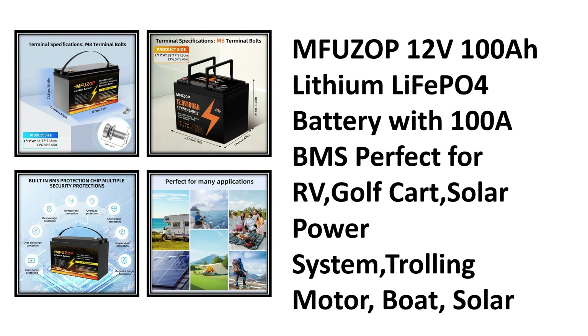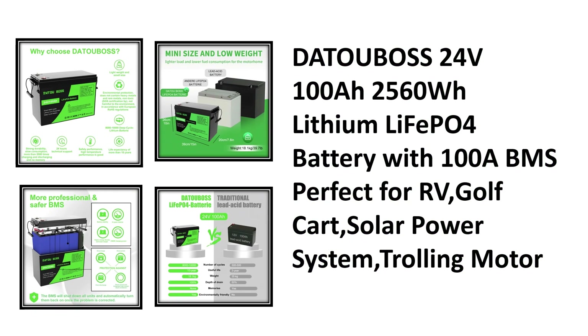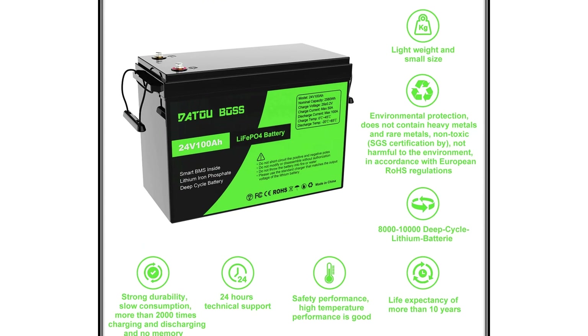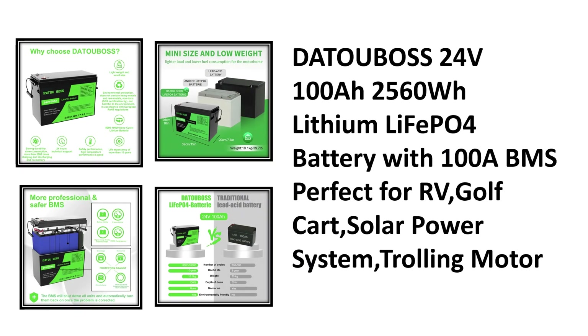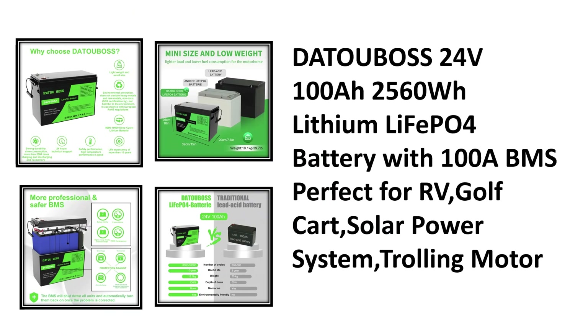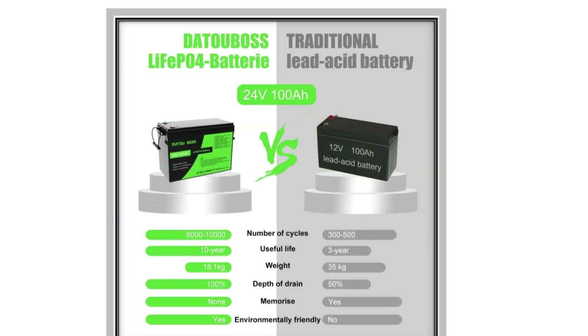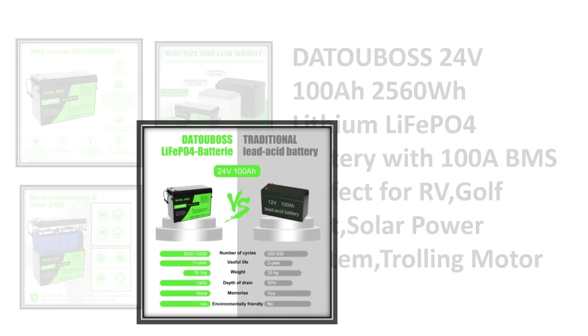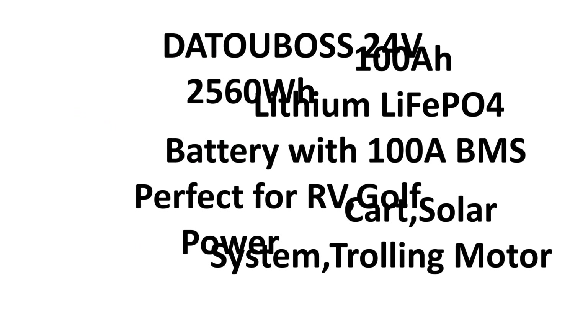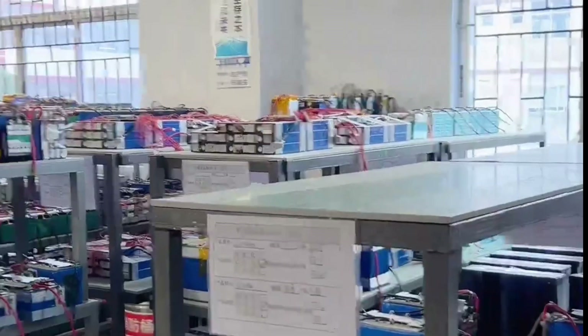And finally, our top pick at number one: the Data Boss 24V 100 amp-hour lithium LiFePO4 battery. With 2,560 watt-hours of energy storage and a 100A battery management system, it's ideal for RVs, solar power systems, golf carts, and trolling motors — high performance, large capacity, and built for serious solar energy needs.